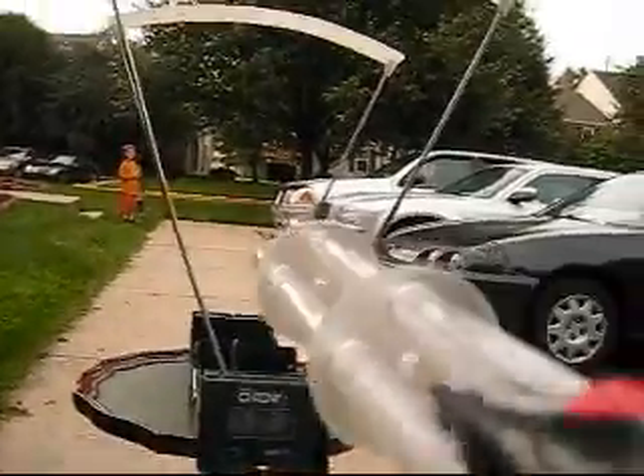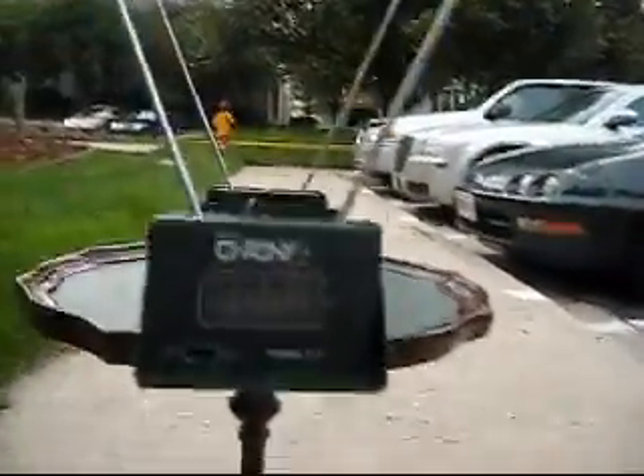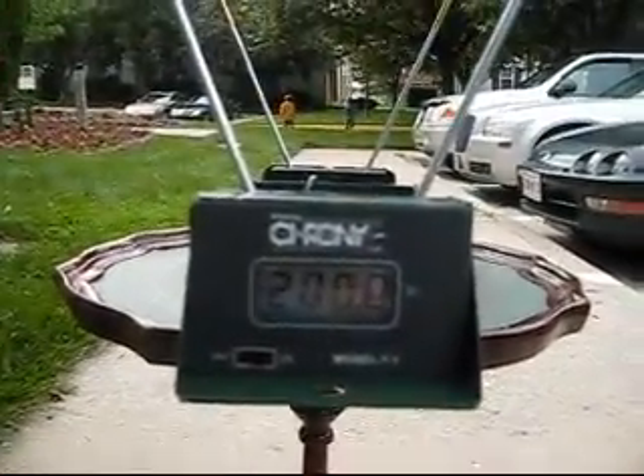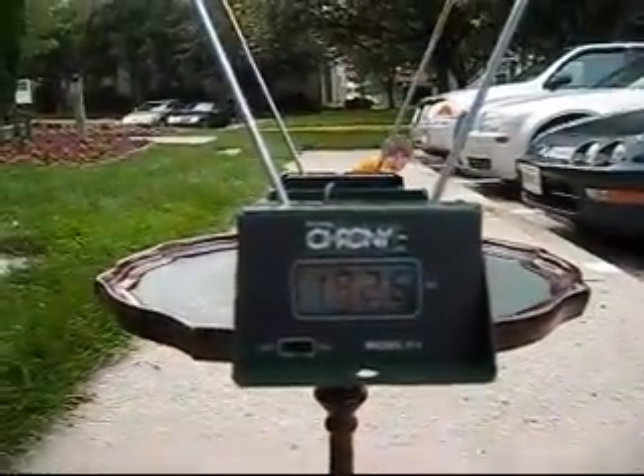Make sure you get both the gun. Supermax. 200 feet per second. 182.6 feet per second.